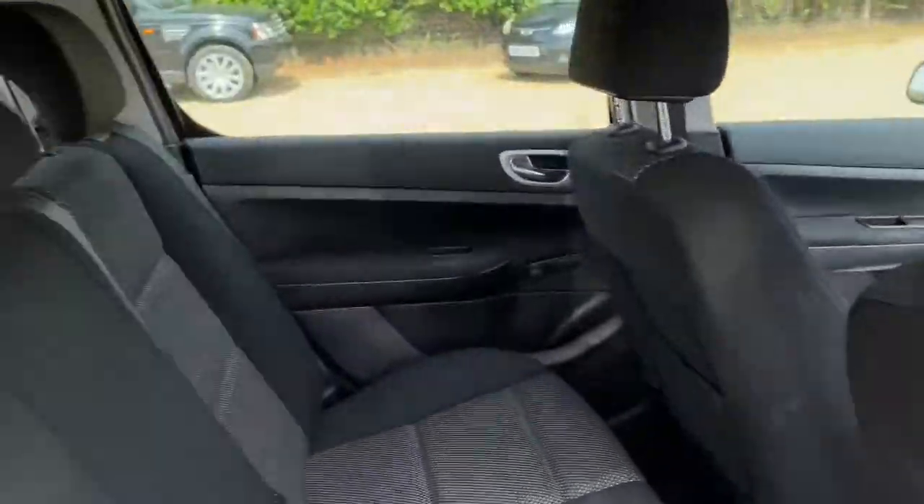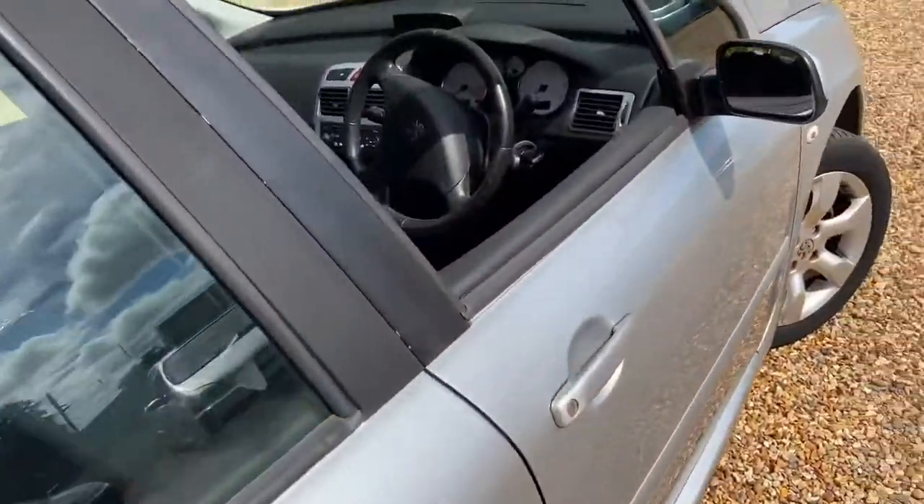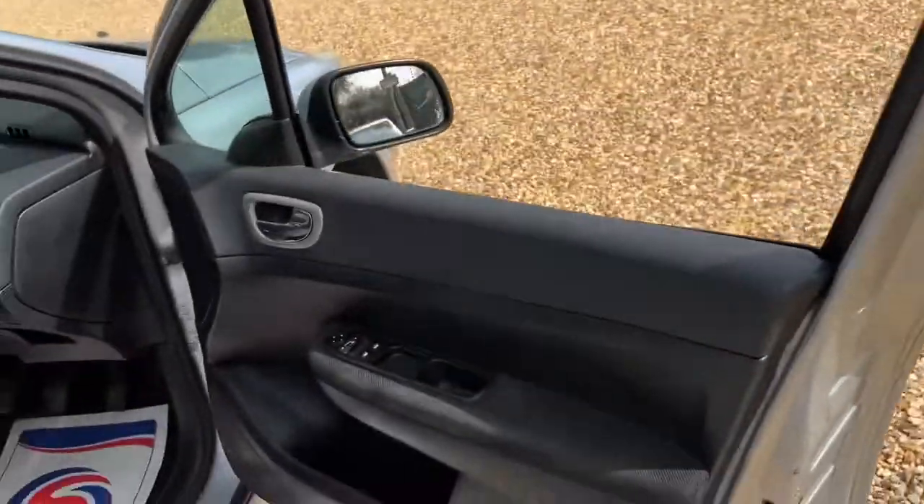Have a look in — it's literally just come in. It's really nice isn't it? I do like it, I like these Peugeots, because you're getting actually a really decent sized family car for really not a lot of money.